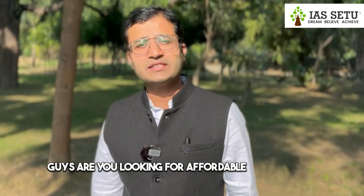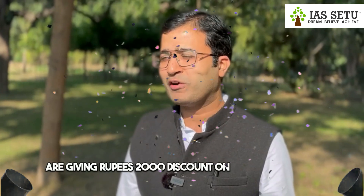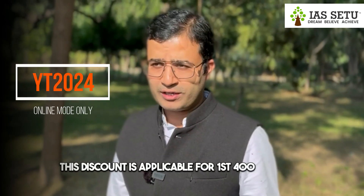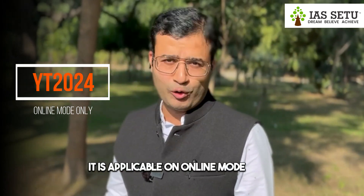Are you looking for an affordable CSAT course? There is good news — this new year we are giving a rupees 2000 discount on our CSAT course. To avail this, use the discount coupon YT2024. This discount is applicable for the first 400 students and is valid on online mode only.